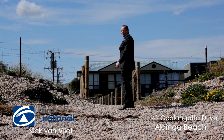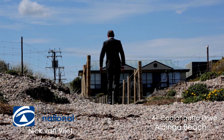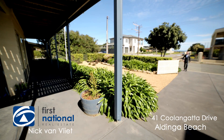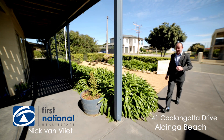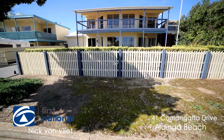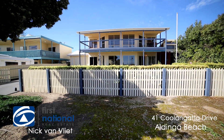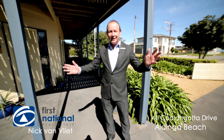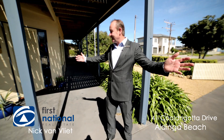The home's only about a minute away. 233 steps from the water's edge to 41 Koolangatta Drive, Old Dinga Beach. Come and have a look at your new sea change.